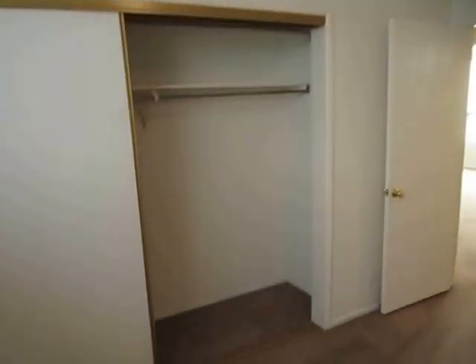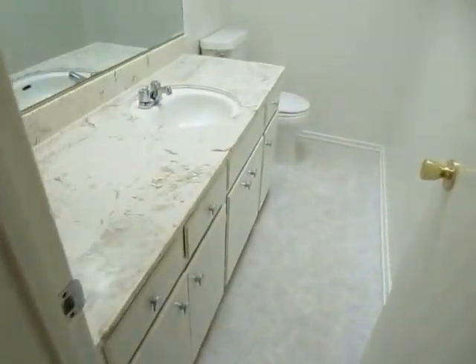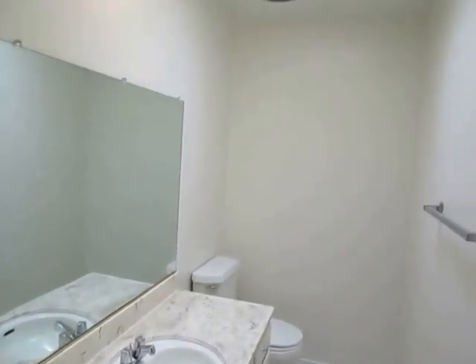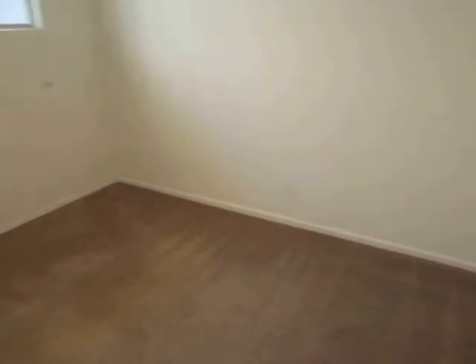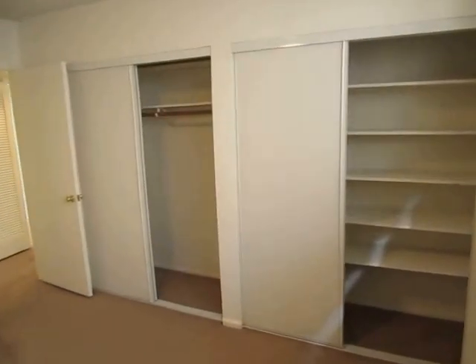Here is the second bedroom — a very good sized room with plenty of closet space. Further down the hallway there is a large half bath with very good counter space and a skylight. And finally the third bedroom here at the end of the hallway — really a very good sized room with a big window, good natural lighting, and lots of closet space.